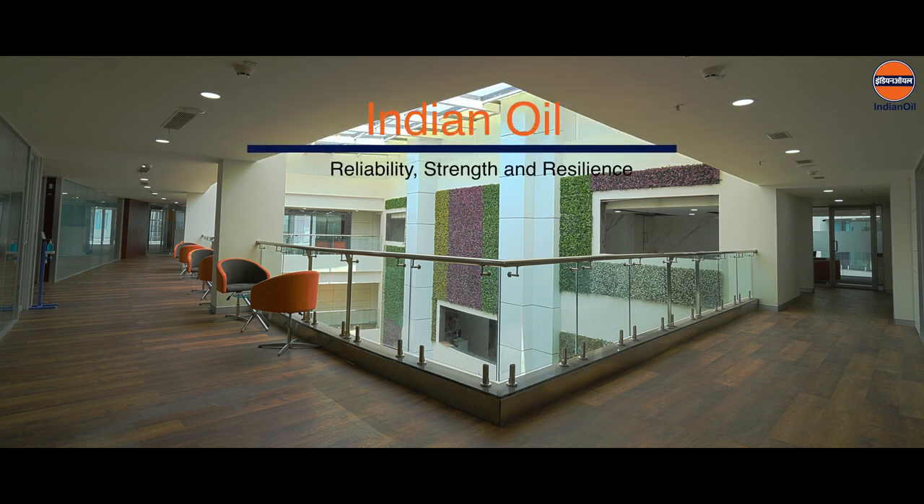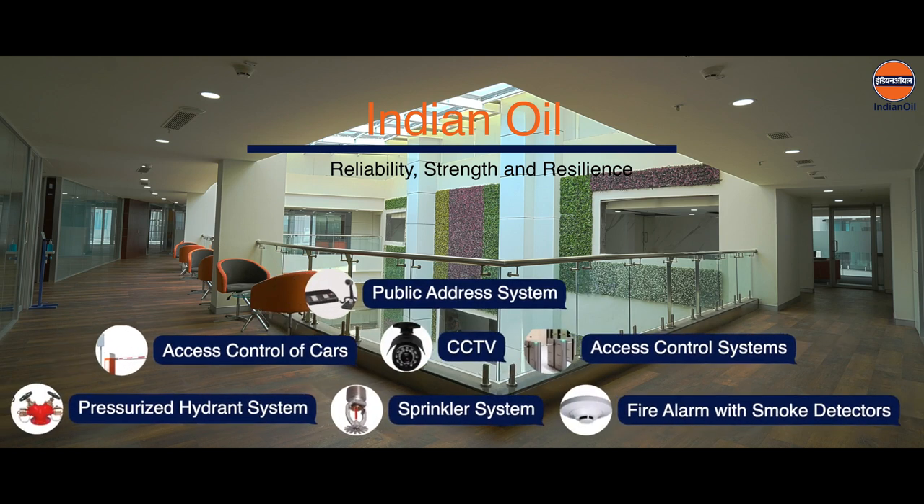Indian Oil Corporation stands for Reliability, Strength and Resilience. This new state-of-the-art facility is equipped with world-class safety features.